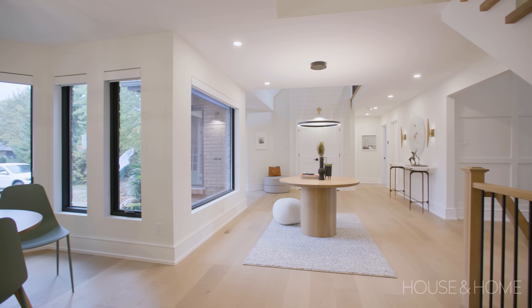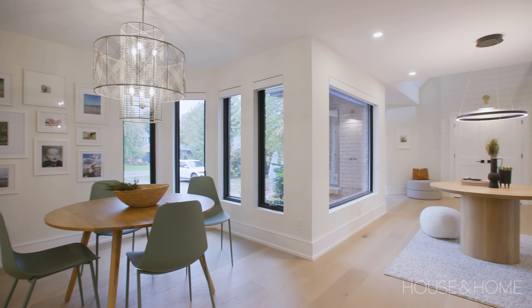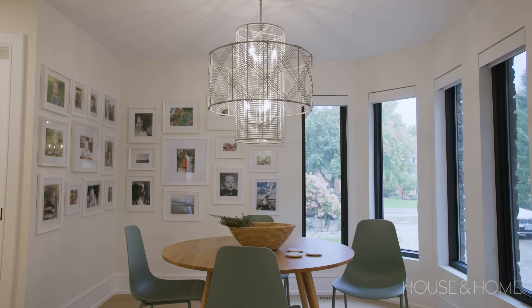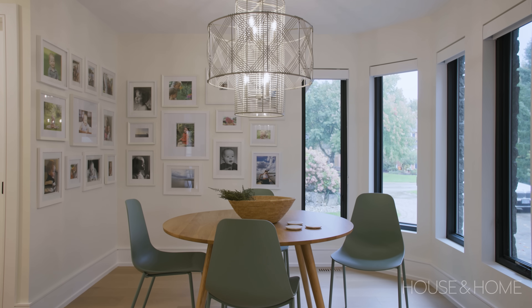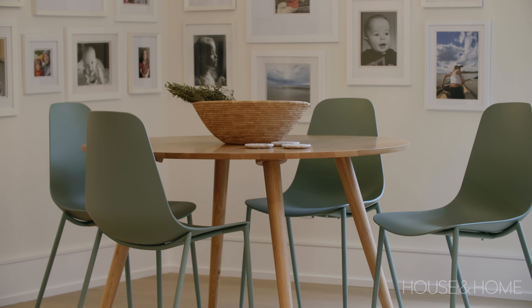Originally the main floor had two formal dining areas, which seemed too much and wasn't how the clients used the space. Instead, we created a space in the front with more of a gaming table — circular, round, inviting, with a more organic feel for the kids to hang out.